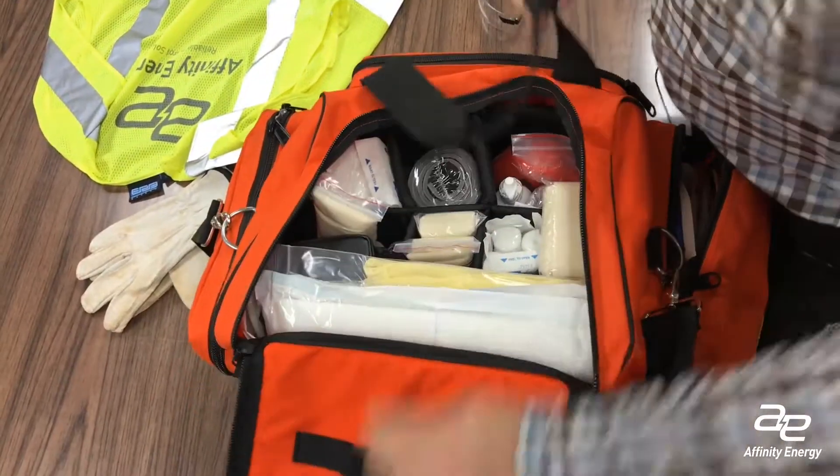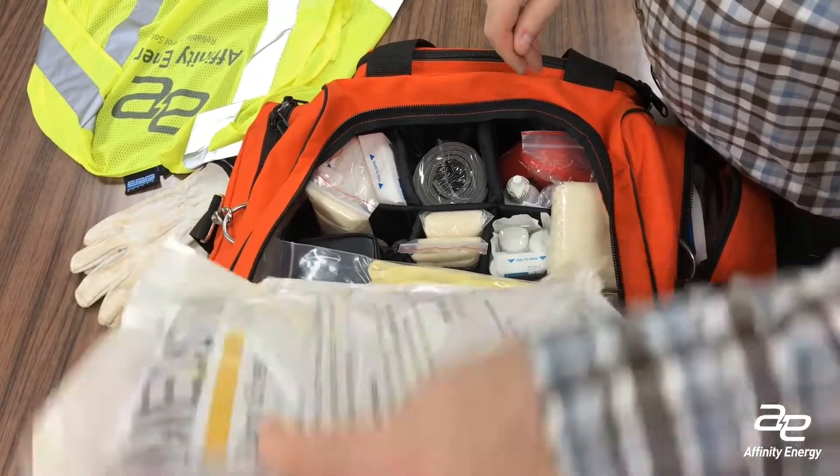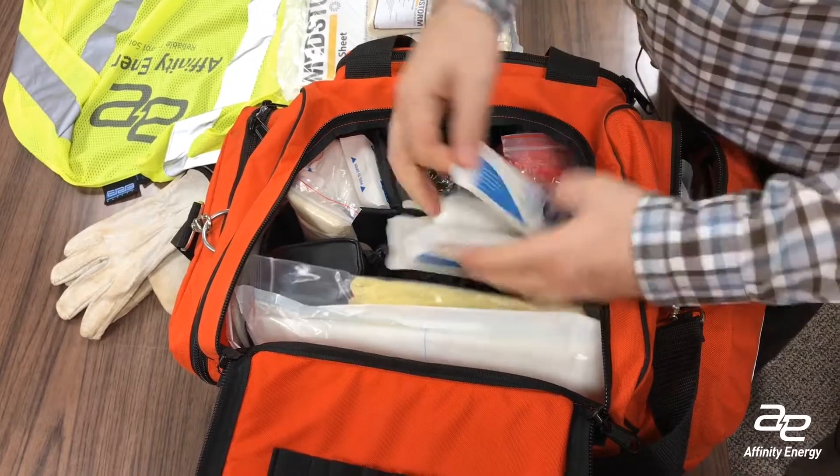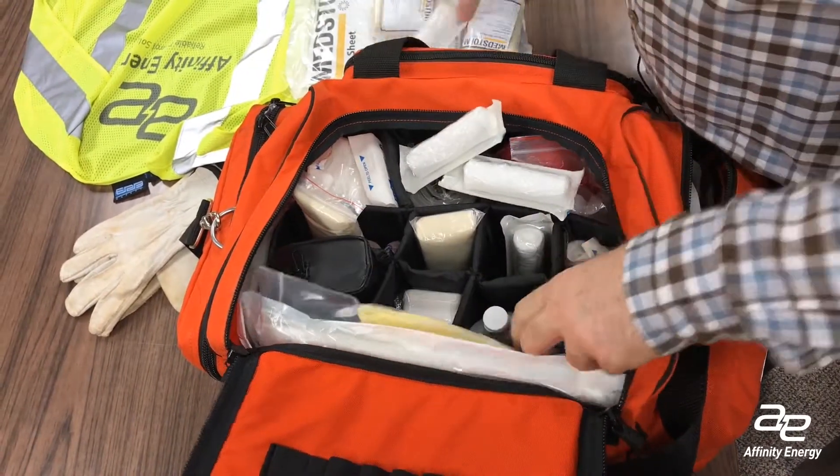When I travel — actually all the time, whether I'm going to a construction site or not — I keep in my car what might be one of the biggest first aid kits you've ever seen, but it's got all of the equipment for a medical emergency that a person might need. I don't know how to use every piece of equipment in my bag, but hopefully if I'm at a location where there is a medical emergency, if I have the equipment and somebody else is there and knows how to use it,